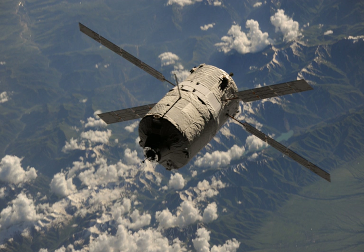After a successful five-month mission, Albert Einstein re-entered the Earth's atmosphere and was destroyed, as planned, on 2 November 2013.